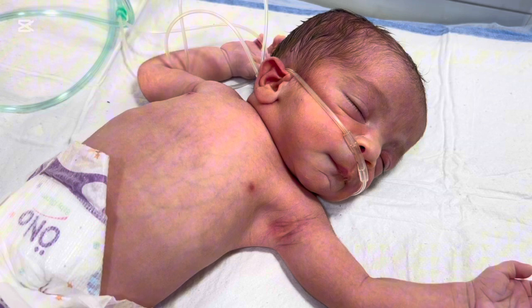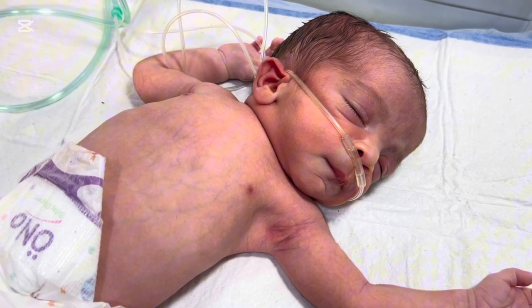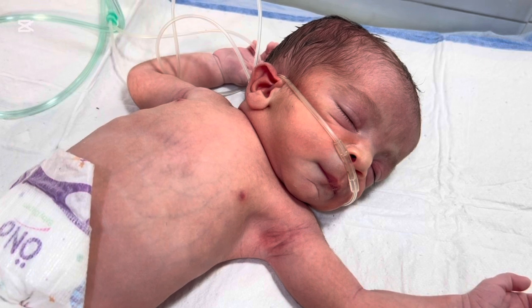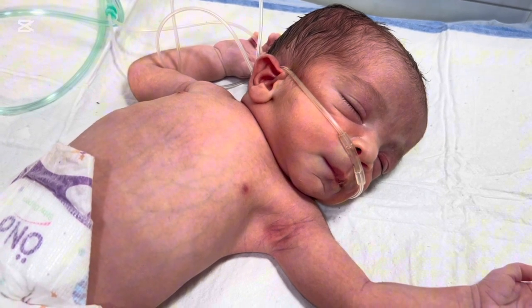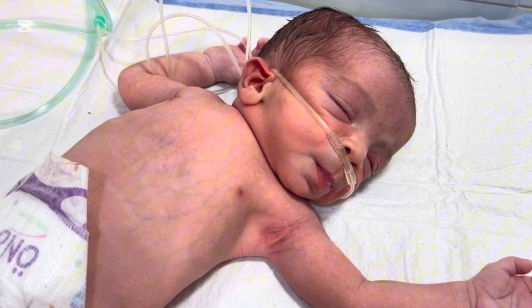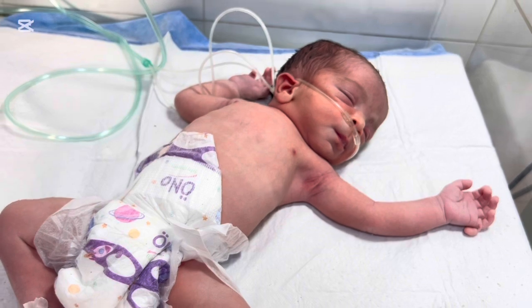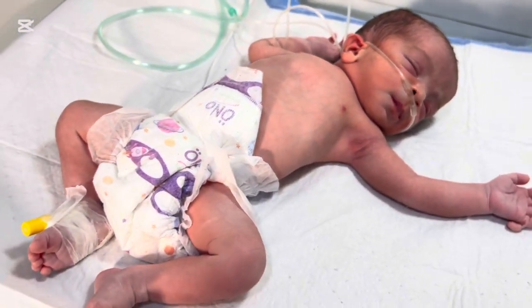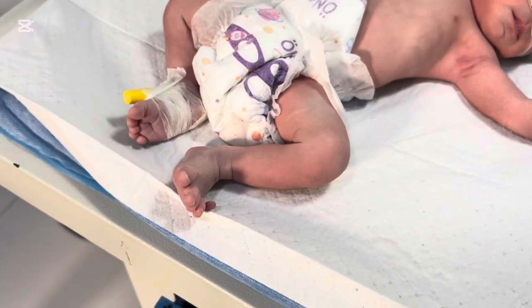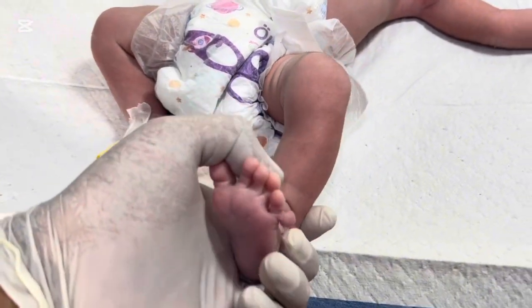To every parent watching this video, if your baby is born with an extra finger, please don't panic. This is not a disease. It's not a defect. It's just a small difference in development, and it's easily manageable. Your baby is healthy, strong, and beautiful just the way they are. As doctors, we always remind families: every baby is a miracle, and every birth teaches us something new about the wonder of life.